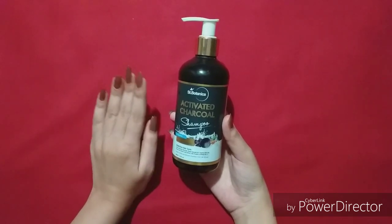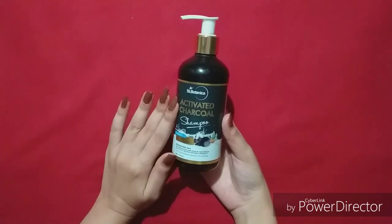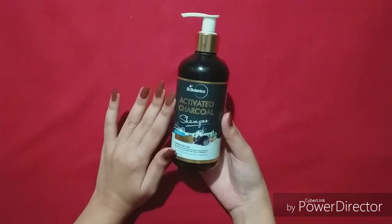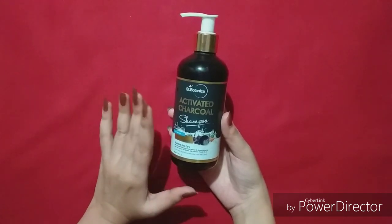If you want to see results from the first wash, you can get some instant results, but if you expect instant full results, it will definitely not be able to do that. Use it on a regular basis and you will definitely get good and positive results.